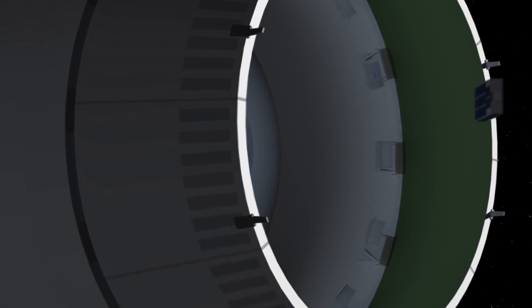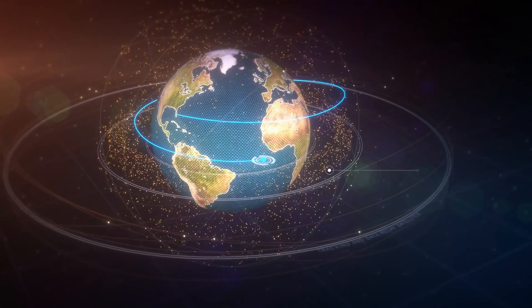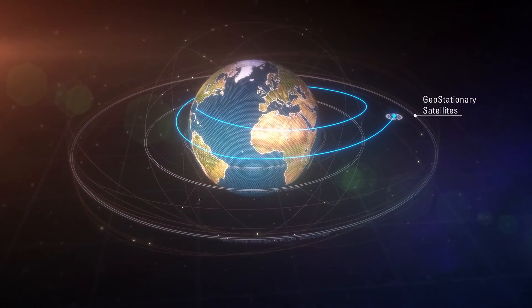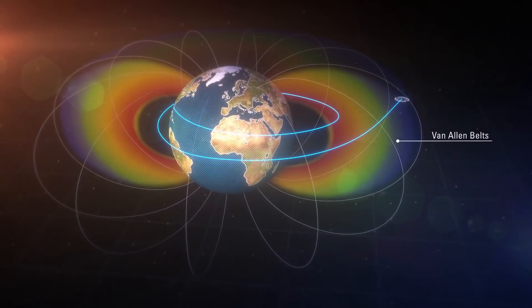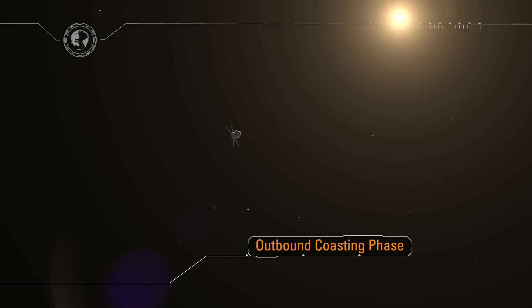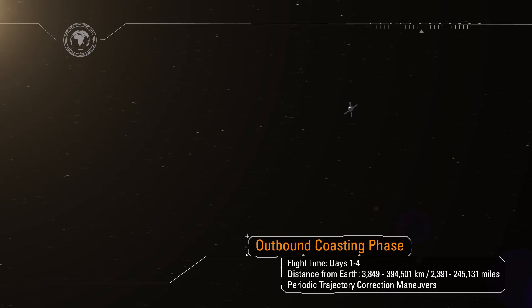As Orion departs low-Earth orbit, it flies through the orbital debris field around Earth, past the global positioning navigation satellites, past the communications satellites in geosynchronous orbit, and through the Van Allen radiation belts, and into the deep space environment. Orion is entering an outbound coast phase, uniquely designed to navigate, communicate, and operate in this deep space environment.